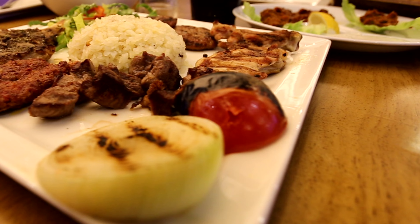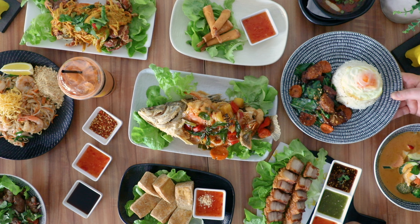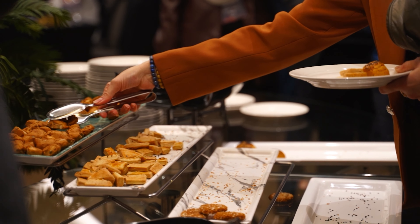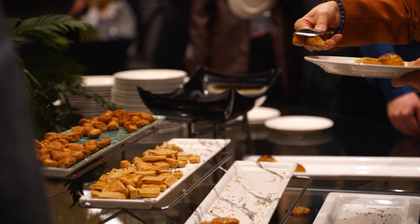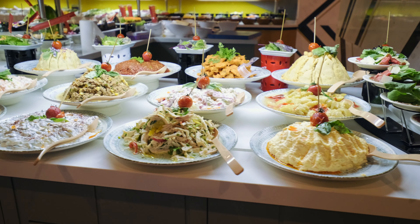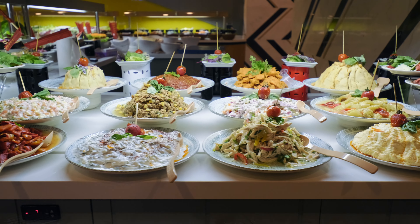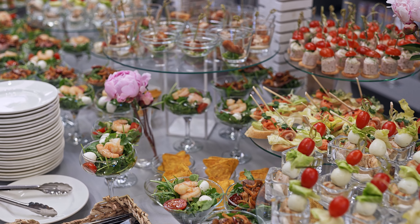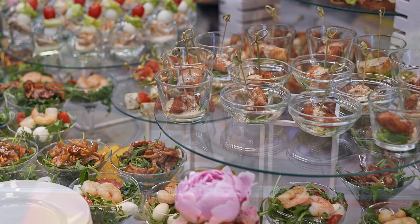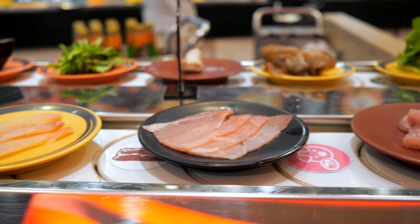One of the highlights of staying at the resort is the dining experience. With a variety of restaurants and bars to choose from, guests can indulge in a culinary journey without ever leaving the resort. The main buffet restaurant offers a wide selection of international dishes, including fresh seafood, grilled meats, and an array of desserts. The restaurant's open-air setting provides a relaxed and inviting atmosphere, perfect for enjoying a leisurely meal with loved ones.